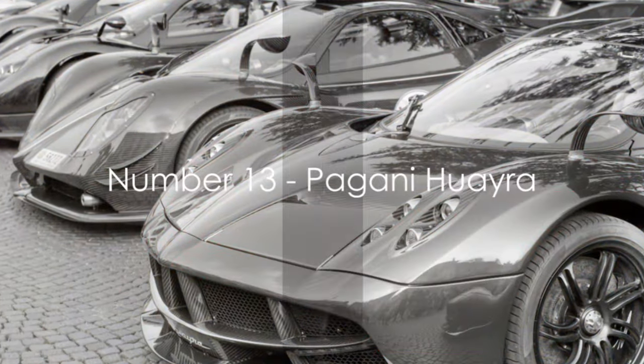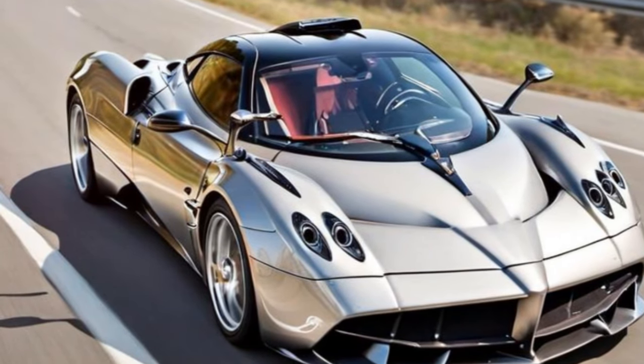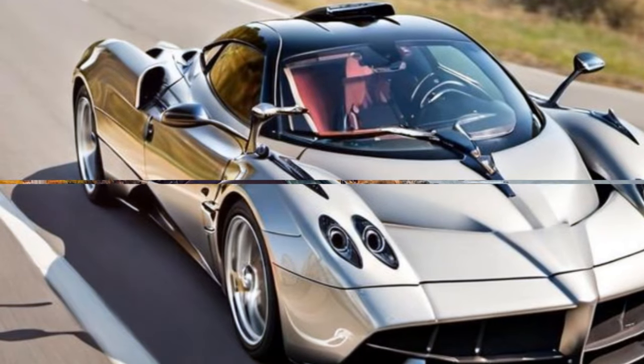Coming in at number 13 is the Pagani Huayra. This Italian masterpiece combines art and engineering, featuring a design that is as breathtaking as its performance.